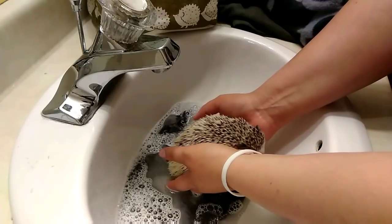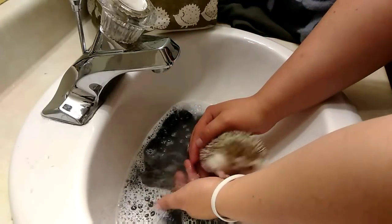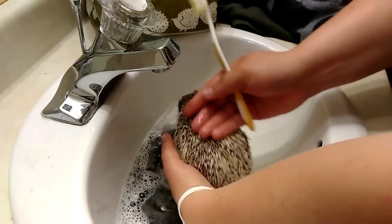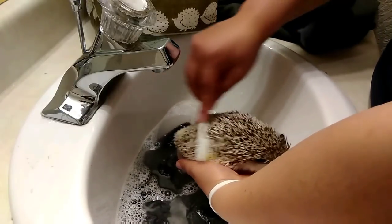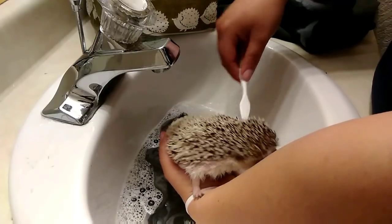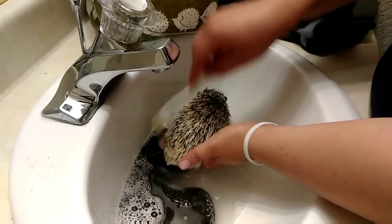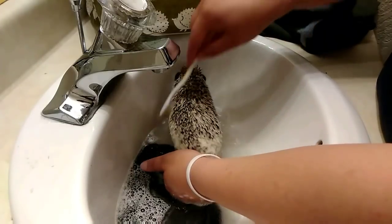I like to put him in butt-first because he knows what's going on and he does not like it. So I have his toothbrush and I'm just going to do this as quickly as I can because he absolutely hates it. I'm going to take the toothbrush and just brush along his quills. He's got some nasty poop boots. I think he's going to start to quill again soon — those quills might be just a little sore.